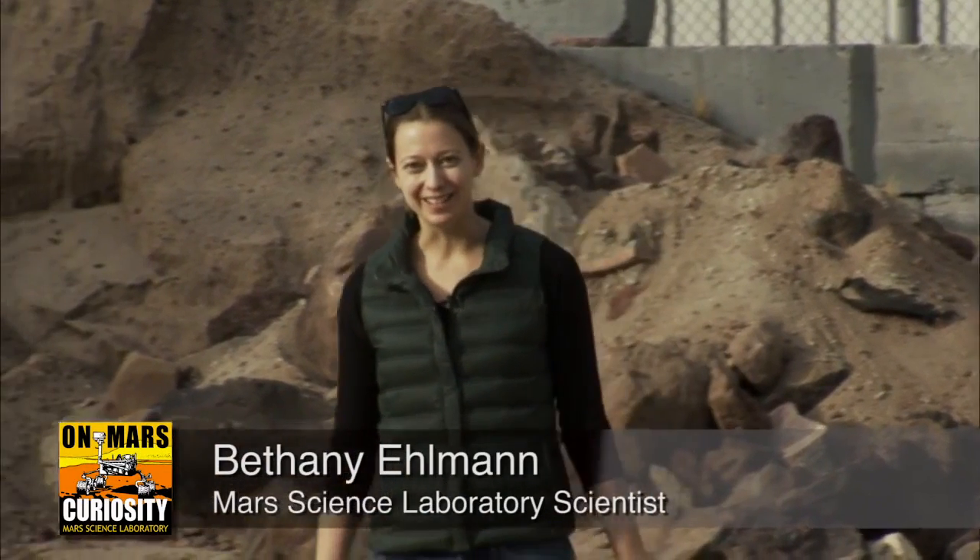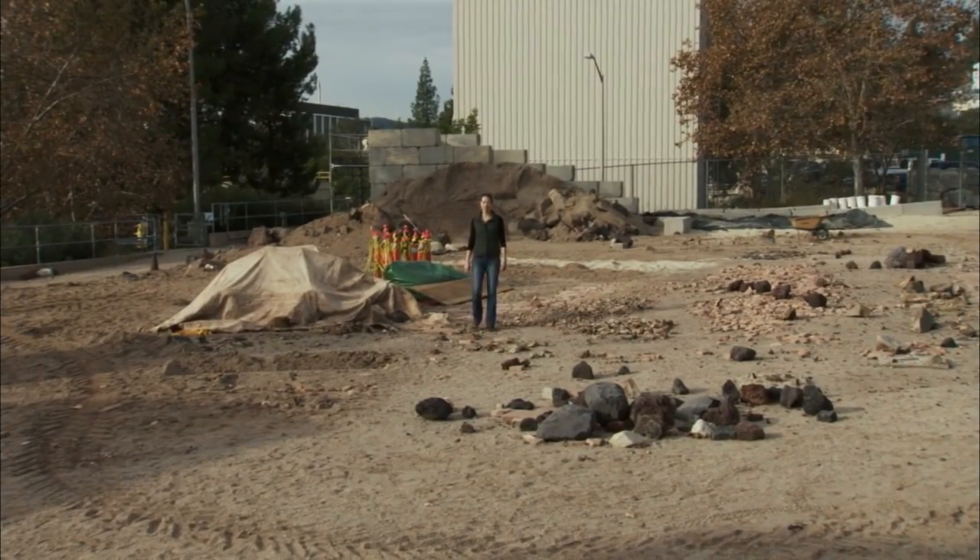I'm Bethany Elman, MSL scientist. We're here in the JPL Mars Yard, and this is your Curiosity rover report.